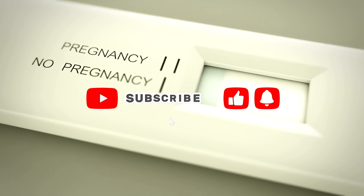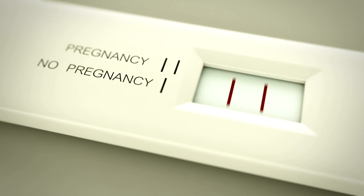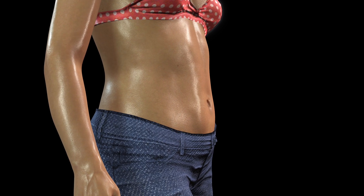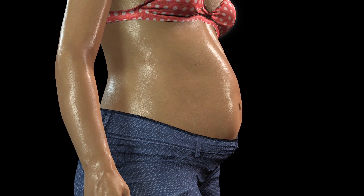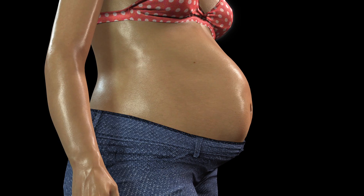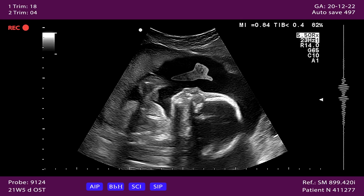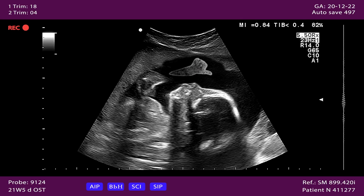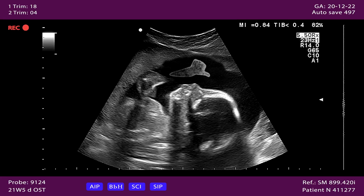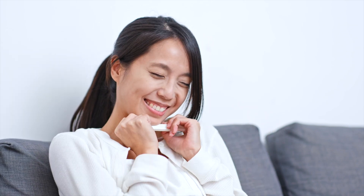Pregnancy test positive or negative — reactions and results explained. So you just bought a pregnancy test. Maybe it's your first time, maybe not, but those few minutes waiting for the result can feel like the longest in the world. Today we're breaking down everything you need to know — from different types of pregnancy test kits to what faint lines actually mean to real reactions people have when they see that positive pregnancy test. By the end you'll understand not only the science but also the emotions behind those two little lines.